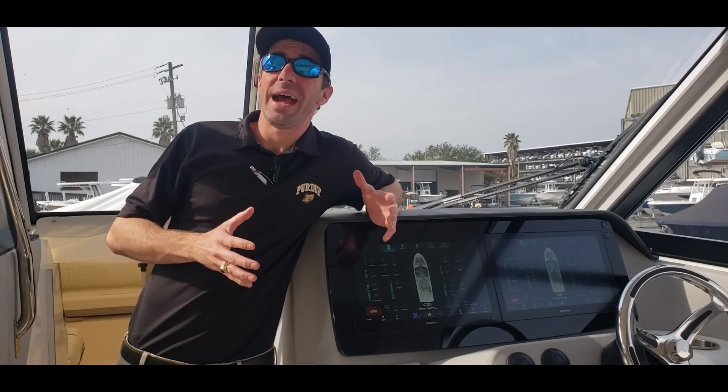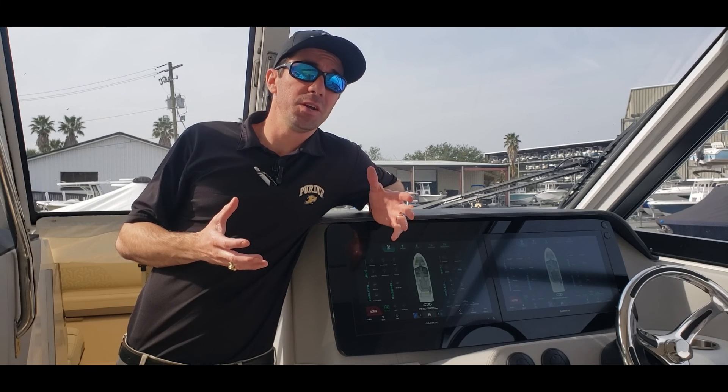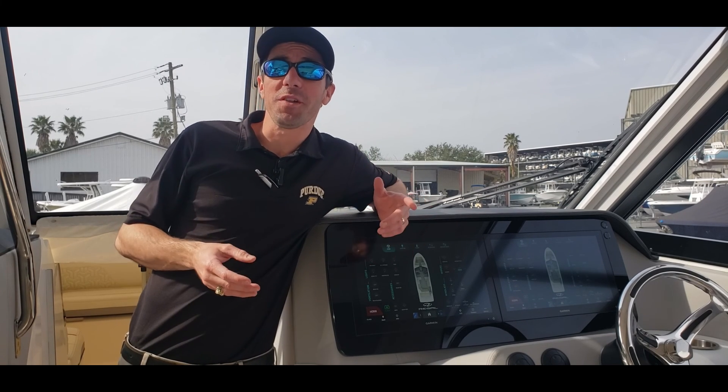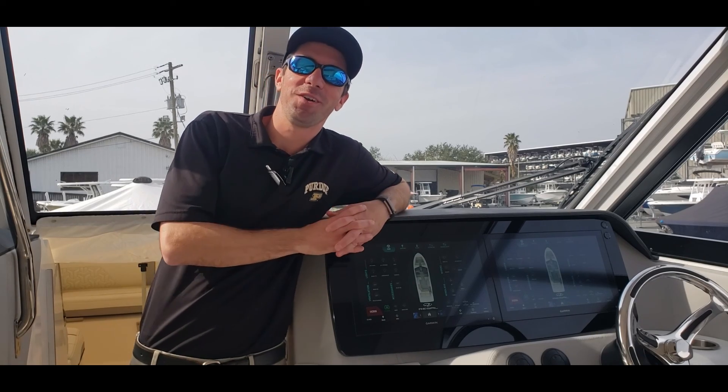Please leave comments or questions below, as I plan on doing more in-depth videos on Regal's digital switching. Subscribe if you like the content and have fun out there on the water.